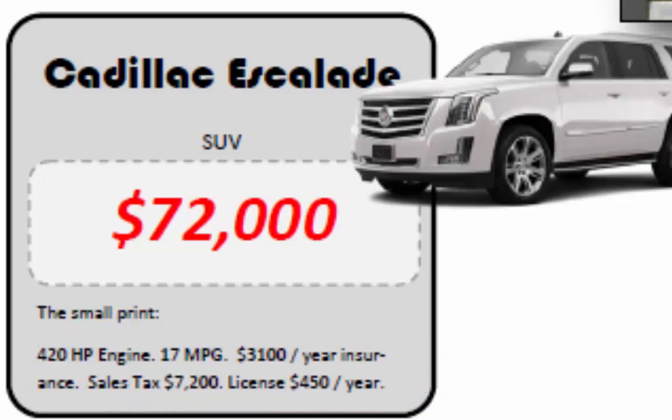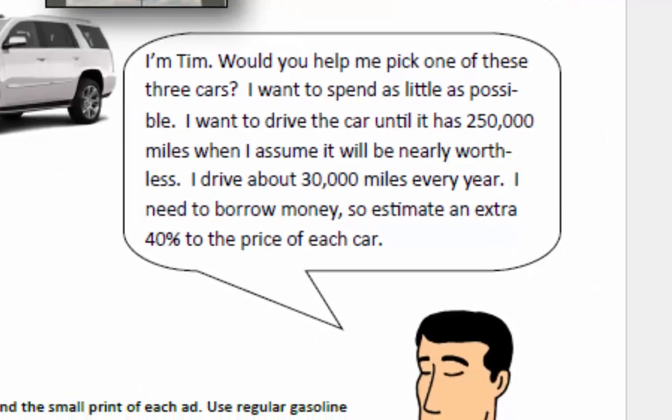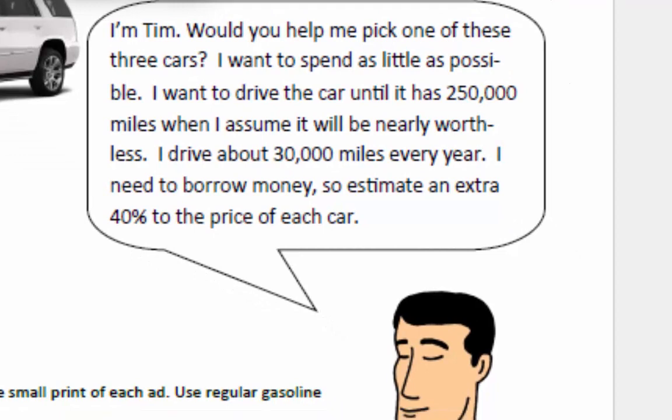Just how much more will the Escalade cost than the other cars? We'll find out when we make a bar graph to compare the total cost of ownership for all three cars. Tim would also like to buy one of these three cars. He wants to spend as little as possible, drive until 250,000 miles, and drives 30,000 miles a year — everything the same as Susan. However, the difference is he does not have enough money to purchase the car outright, so we will simply add 40% of the car's price to his spreadsheet to cover all interest and bank fees.